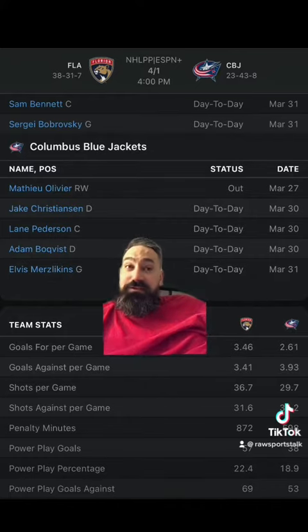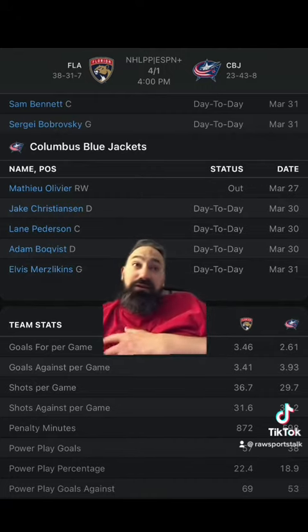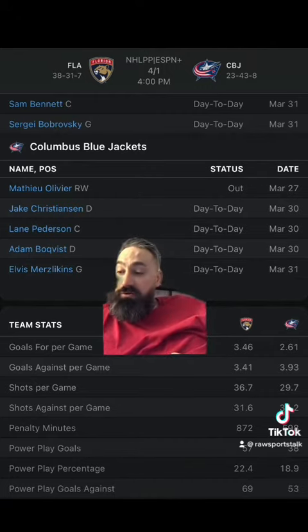Head to head, the home team is seven and three in their last ten meetings, and has won the last two games. The Panthers are eight and two against the Blue Jackets in their last ten. The favorite is eight and two on the money line, and the favorite winning by two goals or more — laying a goal and a half on the puck line — is seven and three. There's only been one one-goal game in their last ten meetings, and none in their last nine.